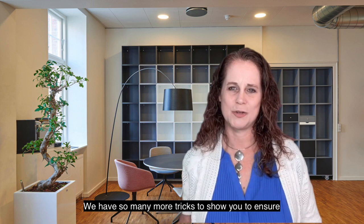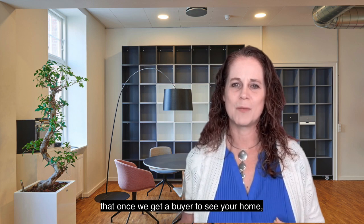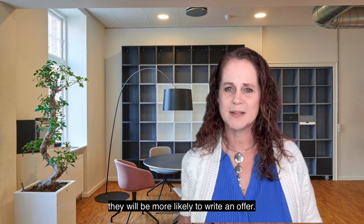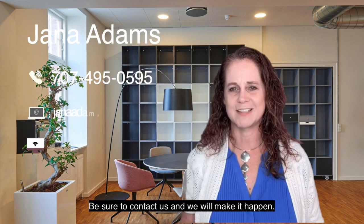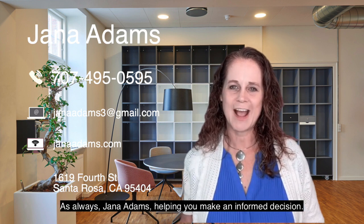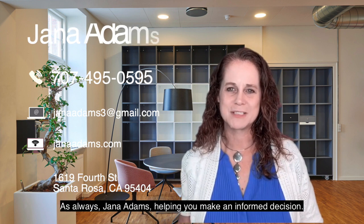We have so many more tricks to show you to ensure that once we get a buyer to see your home, they will be more likely to write an offer. Be sure to contact us and we will make it happen. As always, Jana Adams, helping you make an important decision.